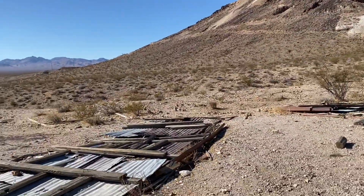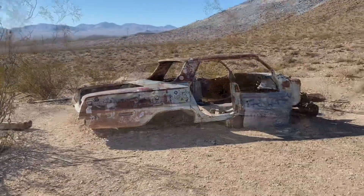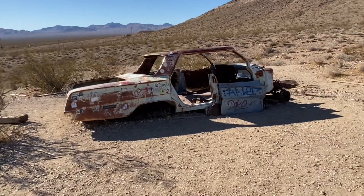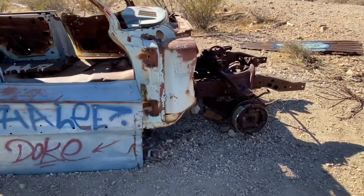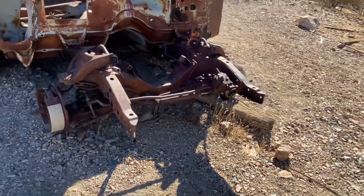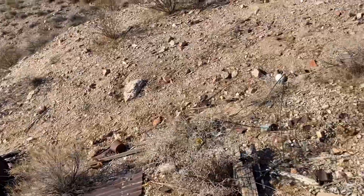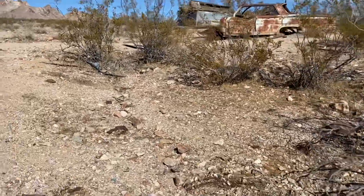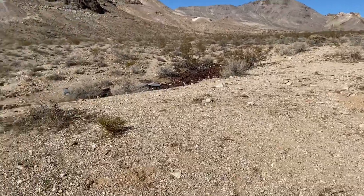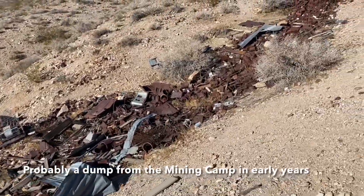Looks like there's another vehicle to be seen over here too — another classic desert find. Look at this. Anybody know what kind of car it is? I don't know what kind of car this is, or what's left of this car. There's a lot of little artifacts just strewn about here all over the desert behind this car. Look at all these cans — I wonder if this was a dumping ground at one point or another. Kind of looks like it to me.